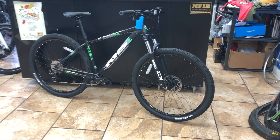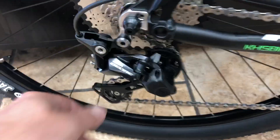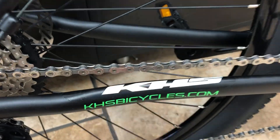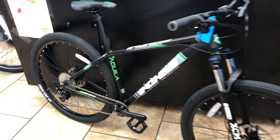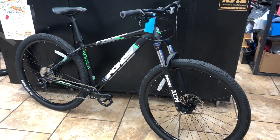This bike has the 1x10 Deore drivetrain with a clutch that reduces chain rattle. It's a 1x setup — just one chainring in the front — with a 28-tooth ring, a nice climbing gear. It has a through axle crank with outboard bearings. The wheels are 29-inch with boost spacing, so you could also go to a 27.5-plus wheel.